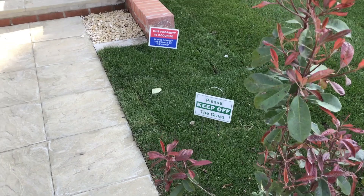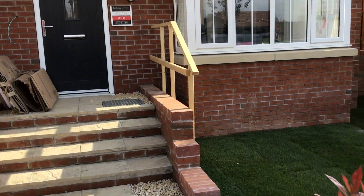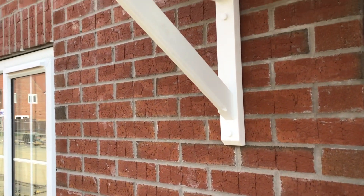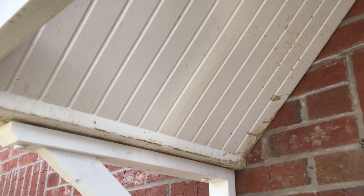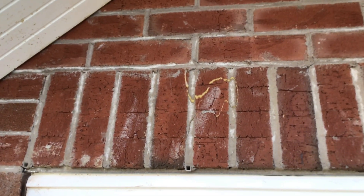This is the front elevation. Customers only just got the keys — temporary handrails with no date for when the proper handrails are coming. The plot board's still on, the canopy is absolutely filthy, and the house hasn't been cleaned inside either. The canopy is damaged and there's glue on the wall which needs cleaning off.